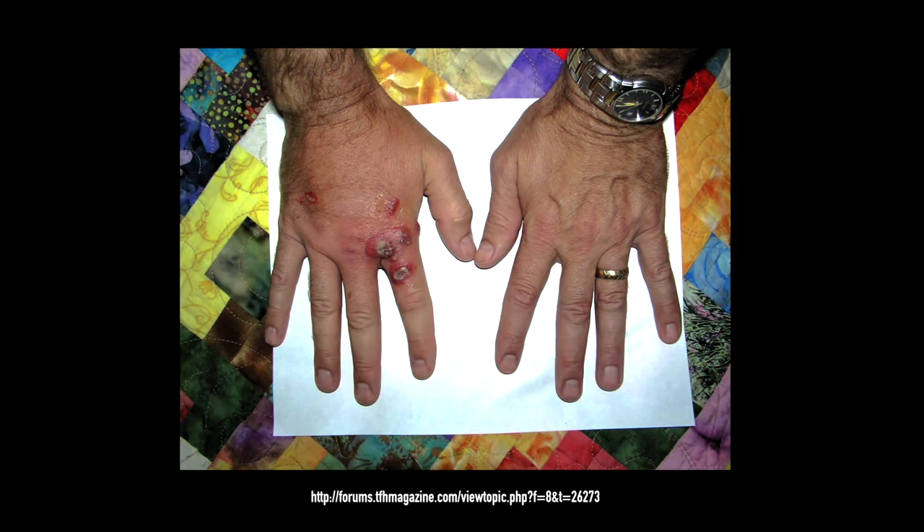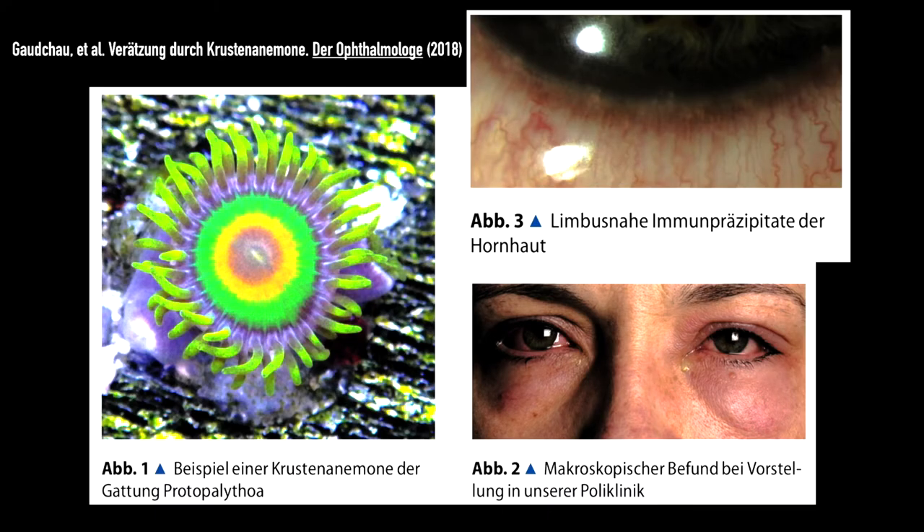This is an example of a dermal exposure to what is likely palytoxin, though it can't be proven because this was just on an online forum. Here is an aquarium store owner from Germany who, in the process of handling the coral specimen, got sprayed in the eyes by the secretions. The ophthalmologists in Germany diagnosed her with an immunoprecipitate at the limbic border and conjunctival injection. This patient did excellent with levofloxacin and dexamethasone drops.